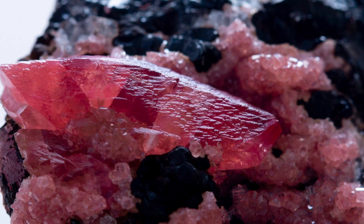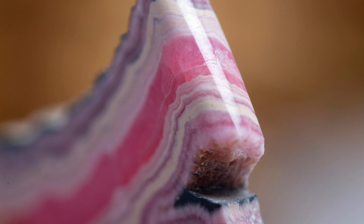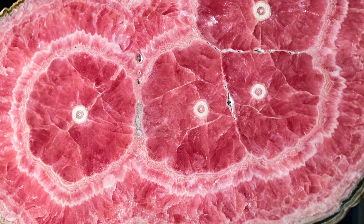Rhodochrosite is a really interesting mineral. It belongs to the carbonate group and it's known for its striking pink to red colour. The name itself, Rhodochrosite, derives from the Greek words 'rhodon', which basically means rose, and 'kros', which means colour — which is fairly fitting, given that it has a very unique colouration.